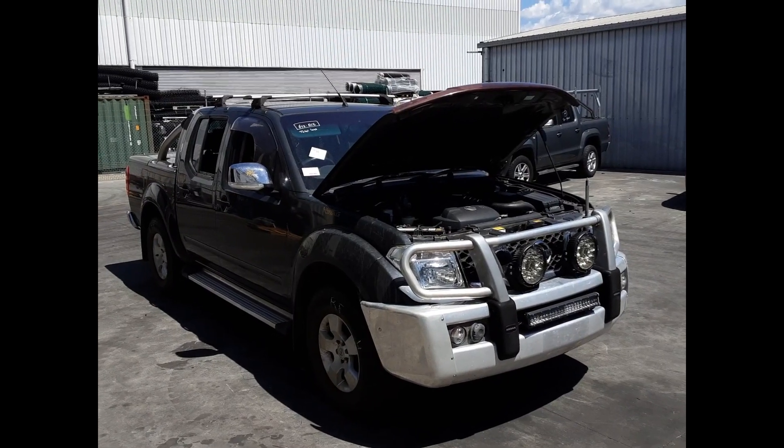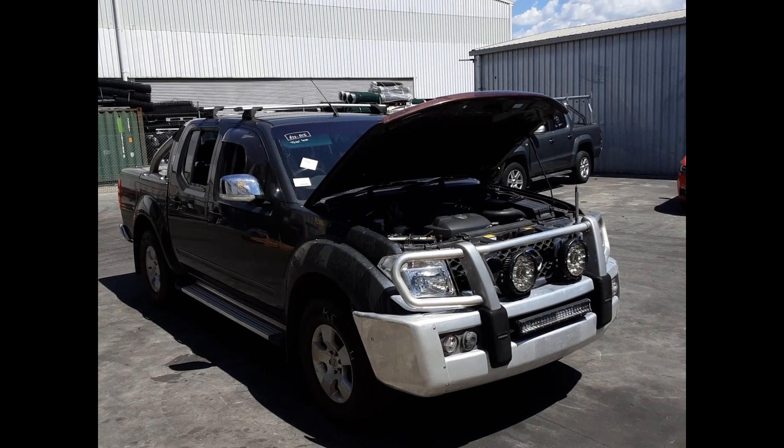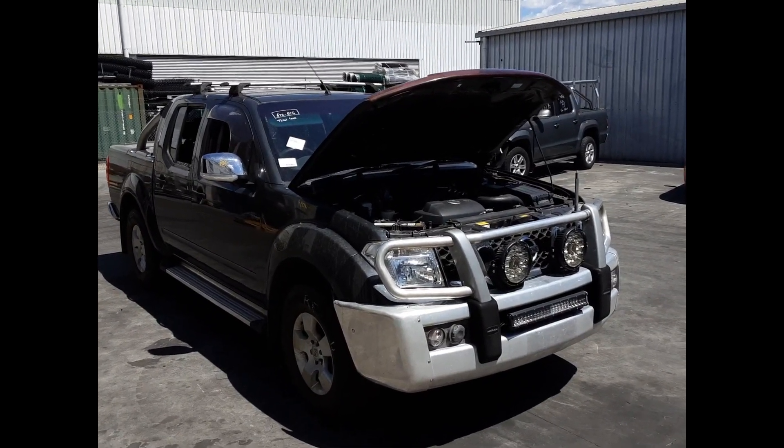The shape runs from the first month 2007 through to the fifth month 2010. It has a YD25 2.5 litre four-cylinder turbo diesel engine backed by a six-speed manual four-wheel drive transmission.